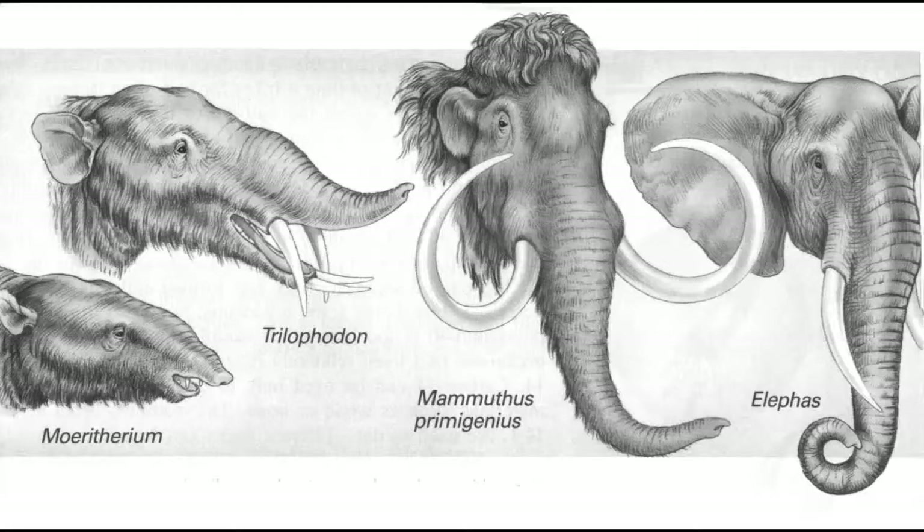The last one is the elephant today. It has shorter tusks than the Mammoth and larger ears to cool itself down from hot weather and maybe even cold weather.